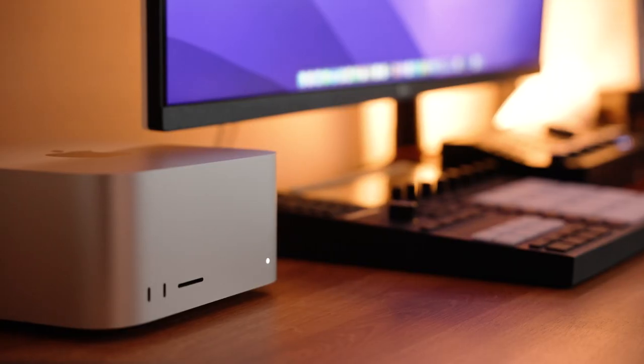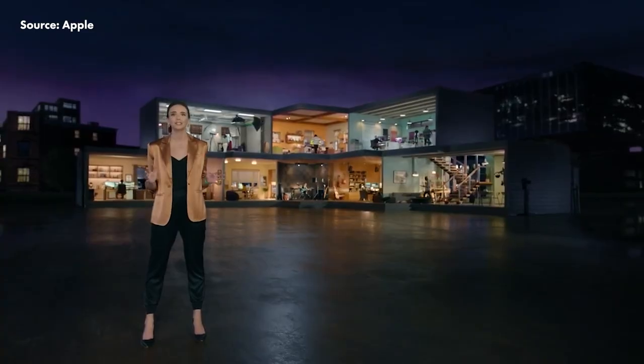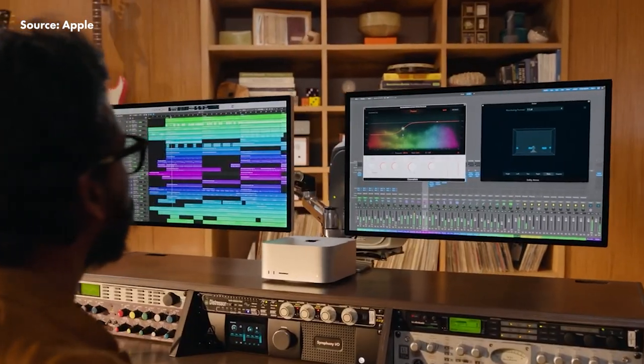So what do all of these numbers and stats tell us? First, I think it can be said with certainty that the Mac Studio is a great editing machine. Apple's marketing made clear that this machine is aimed at content creators, editors, graphic designers, and music makers — and I think for the most part they've actually nailed their target demographic. This machine performs really well in all of those tasks.